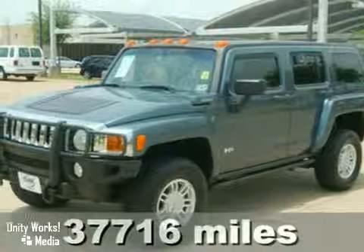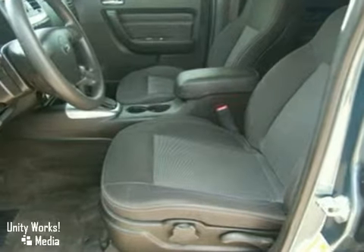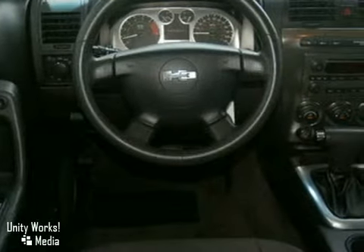It's a 2007 Hummer H3. Standard amenities on the H3 include front fog driving lights, multi-zone climate control, power exterior mirrors, tow hooks, roof rack, and a premium audio system with speed-sensitive volume control.